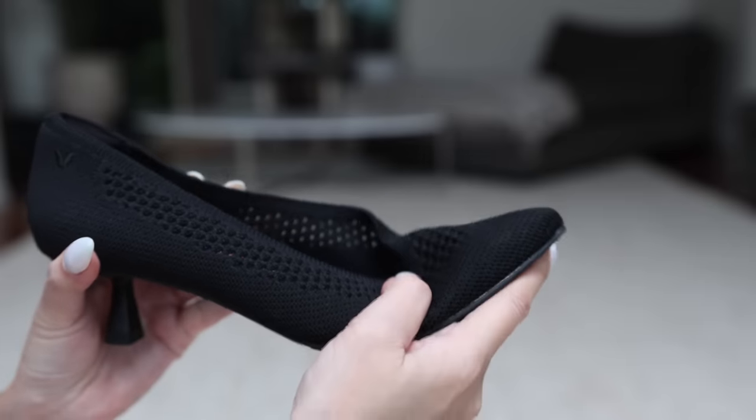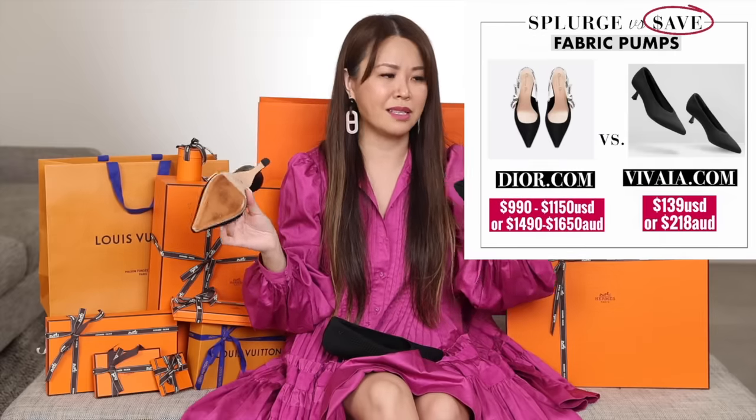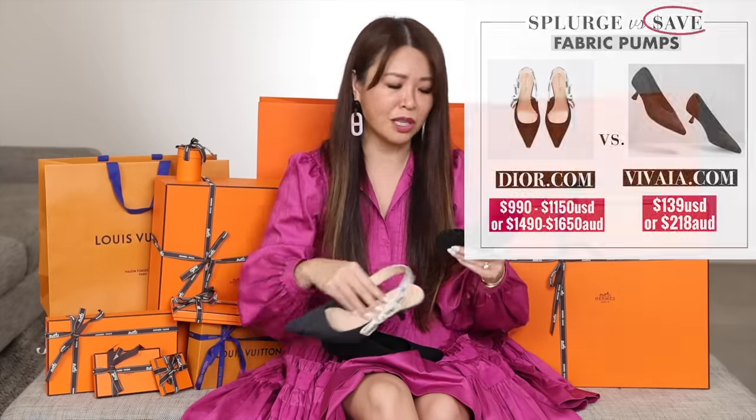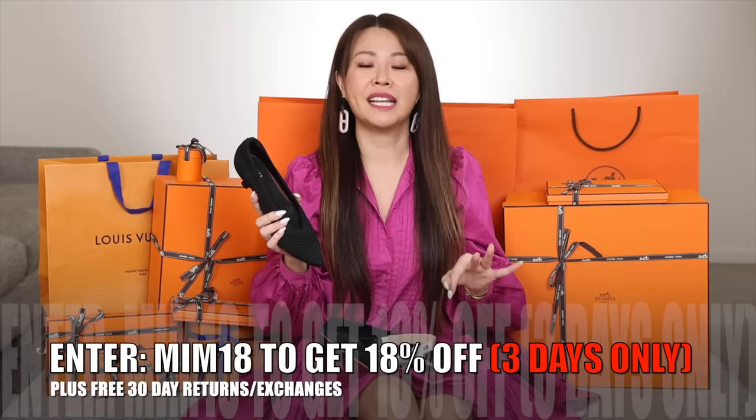These give me Ja Dior vibes in terms of the upper. I picked the one with perforations, but it comes in solid black and so many colors. It is so comparable to the Ja Dior slingback, but instead of paying a thousand-plus dollars, this is $139 USD — so affordable. I have the highest code for you guys: use MIM18 to get 18% off your order. My code is only valid strictly for three days. Thank you to Vivaia for partnering with me on this video and sending me these shoes to review.